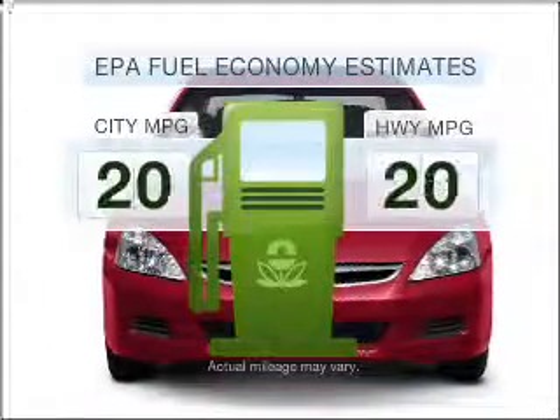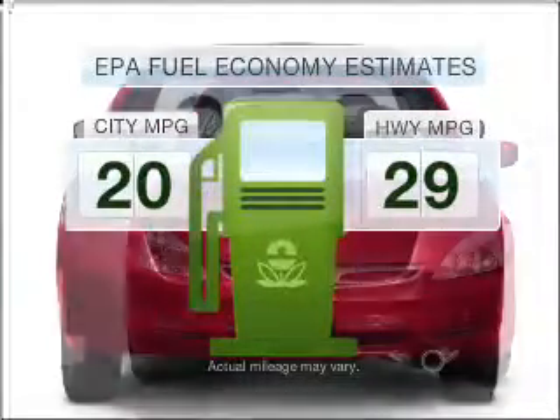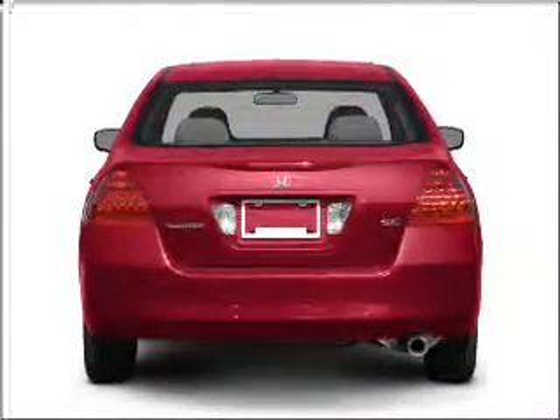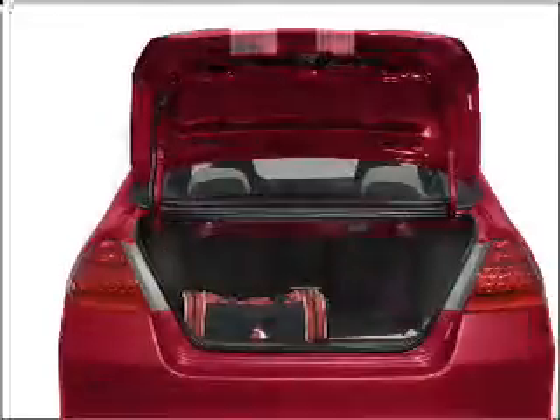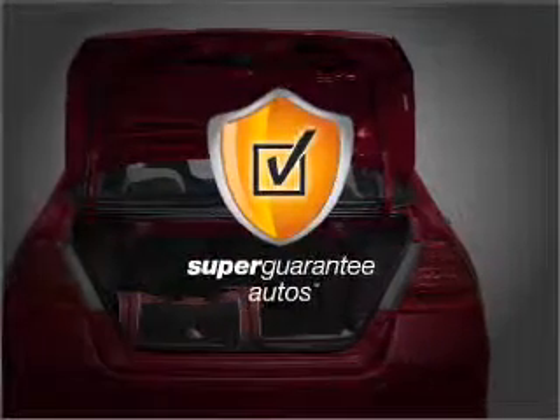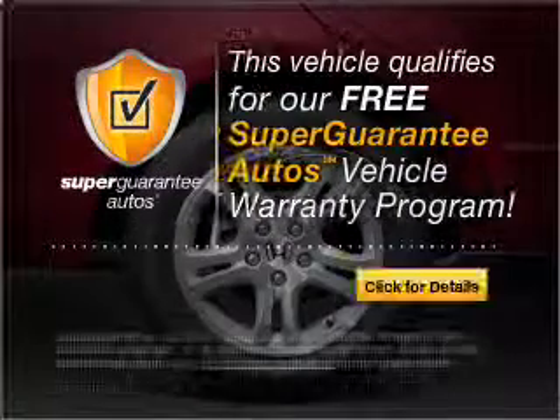Low emissions and good fuel economy offered in this vehicle are important to you and to the environment. With a reliable six-cylinder engine that responds smoothly to its five-speed automatic transmission, this vehicle qualifies for our free Super Guarantee Autos Vehicle Warranty Program.